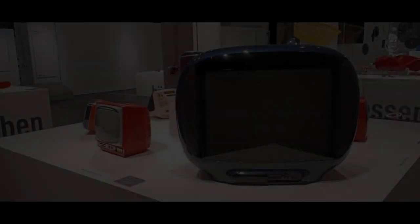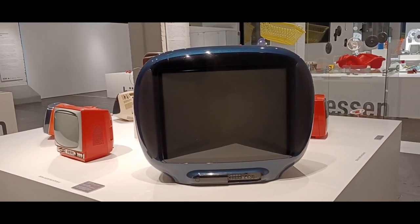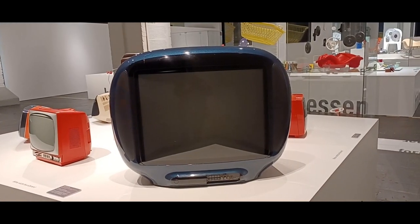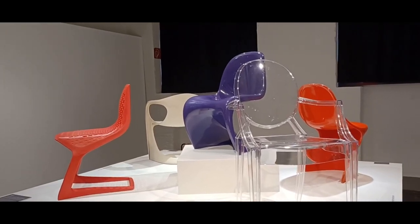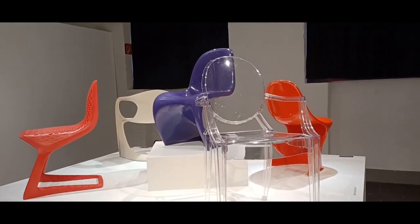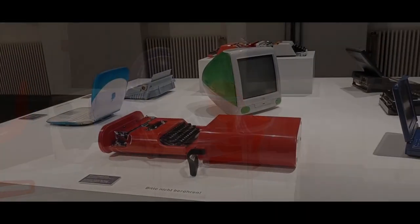Die aktuelle Ausstellung Klasse und Masse zeigt die Geschichte des Kunststoffdesigns. Gezeigt werden Computertelefone, das Bobbycar, der freischwingende Stuhl und weitere Ausstellungsstücke, die aus Kunststoff gefertigt wurden. Die Aspekte der Umweltverschmutzung und die der Ressourcen finden ebenfalls Beachtung.